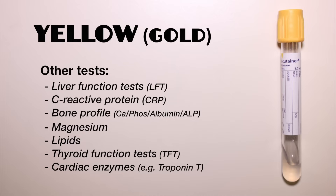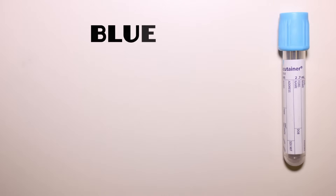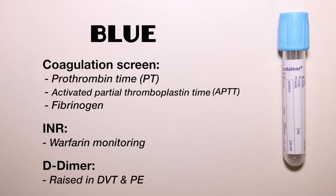The same bottle is also used for various more specialist endocrinology, oncology, toxicology, virology and immunology tests. The blue bottle is for haematology tests to assess the clotting system. Coagulation screen includes prothrombin time, activated partial thromboplastin time and fibrinogen. INR is important for monitoring warfarin therapy and D-dimers are useful in the diagnosis of deep vein thrombosis and pulmonary emboli.